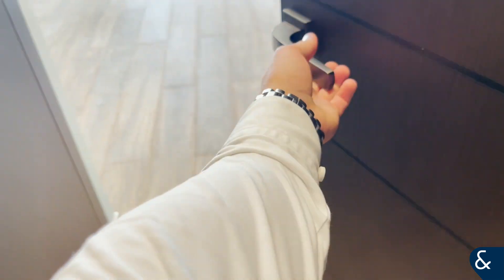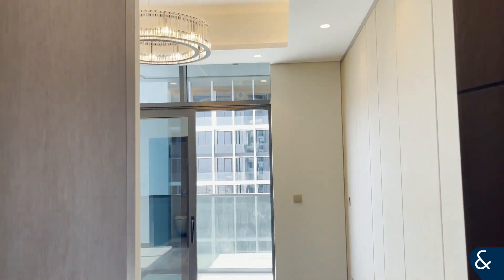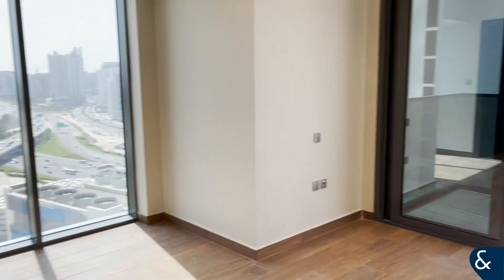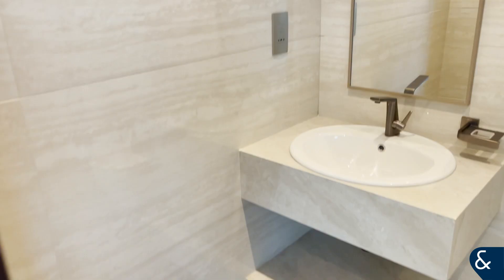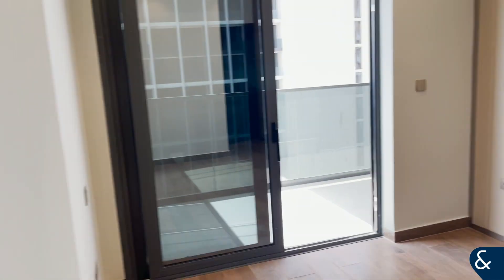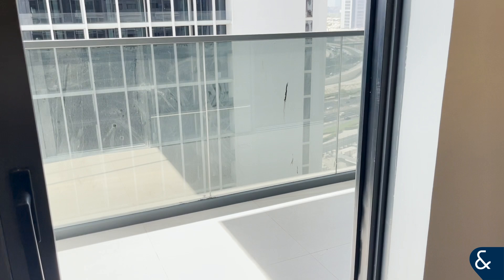Back into the hallway, this takes us into bedroom two. Slightly different layout, but again floor-to-ceiling height windows. A built-in wardrobe as you walk in, and a secondary en-suite bathroom. Again, this connects to the balcony.